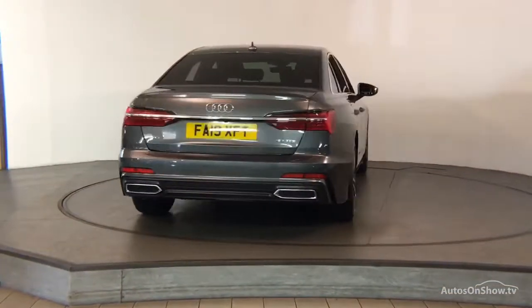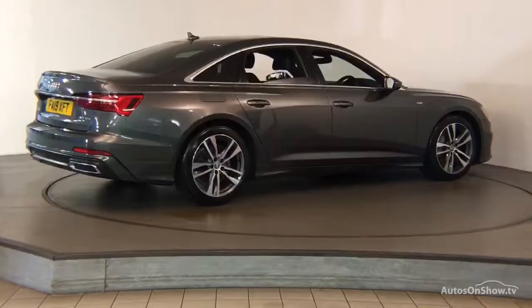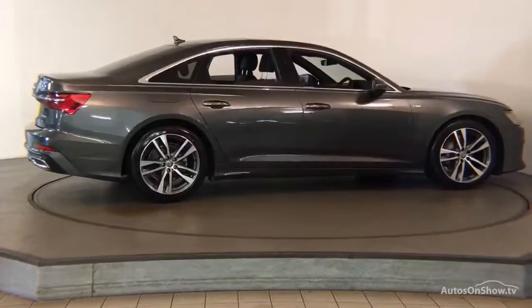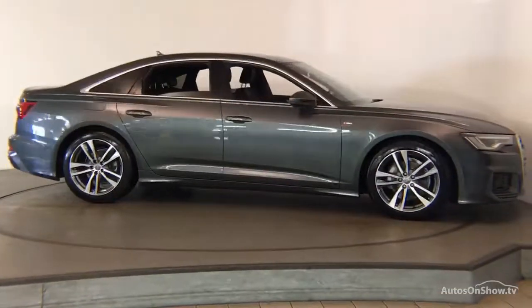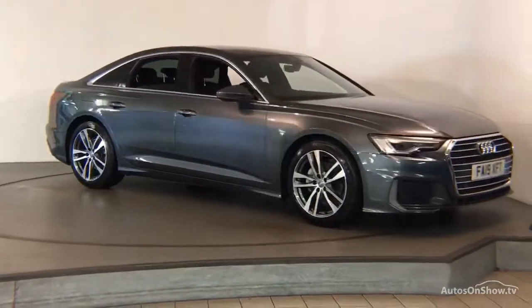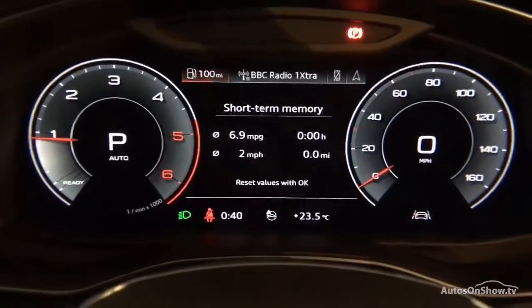A thorough road test is conducted. Any dents, bumps, or scuffs are removed by technicians using state-of-the-art technology. A 12-month warranty including roadside assistance is provided.